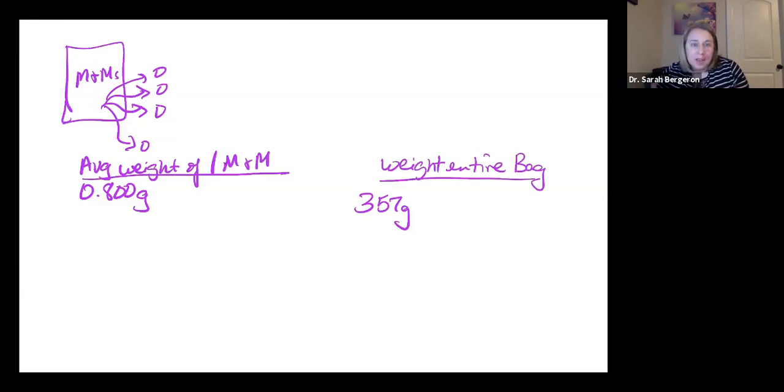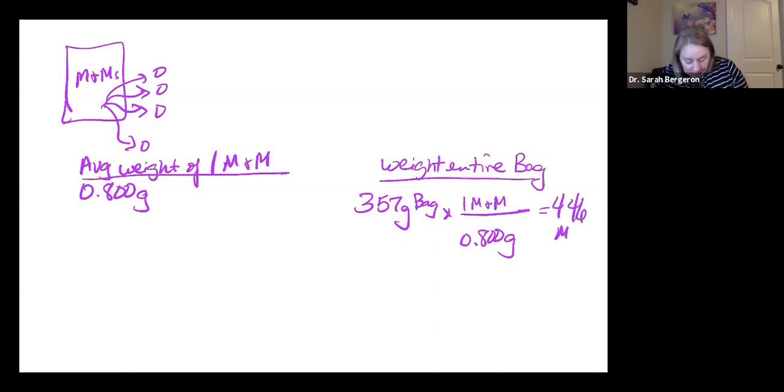How do I convert and figure out how many M&Ms are in that bag from the mass? If I know I have 357 grams in a bag and I know that one M&M is equal to 0.800 grams, then by dividing the total mass of the bag by the individual M&M mass, I find out that I have 446 M&Ms. My grams cancel, so I'm no longer in grams — I'm now in units of M&Ms. It would have taken a while to count out 446 M&Ms, but I was able to weigh them and get an answer a whole lot quicker.